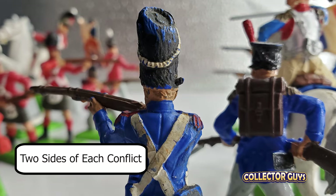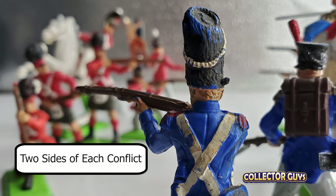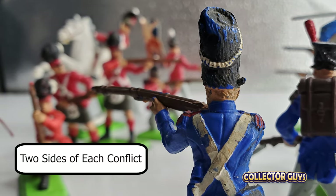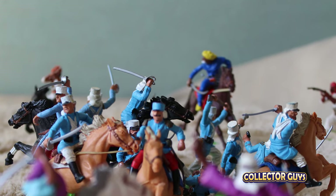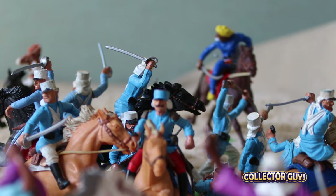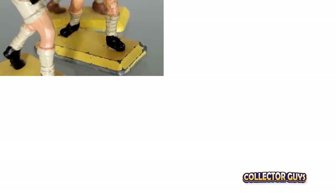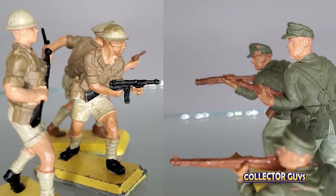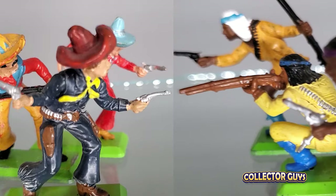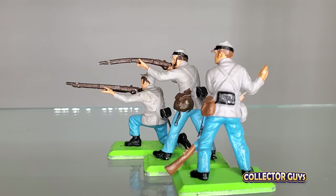Second, Britain's provided two sides for each famous historical conflict. This sounds like a simple idea, but actually it was really important — and great marketing. Kids could choose a conflict that interested them, and Britain's provided both sides. So whether it was something more common like cowboys and Indians, or something really unique like the Eighth Army versus Afrika Corps, or Mexican Cowboys versus Apaches, you could get them both. Or you could take one side and perhaps your brother bought the other side. He always lost.